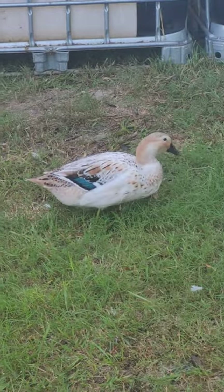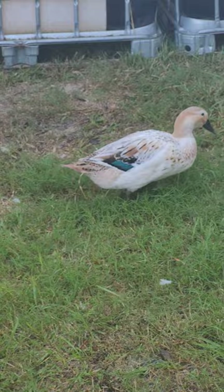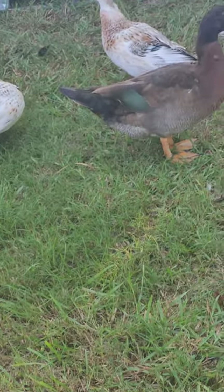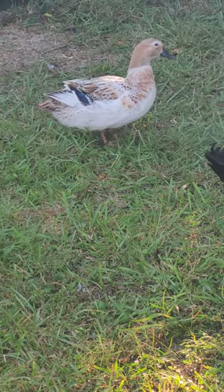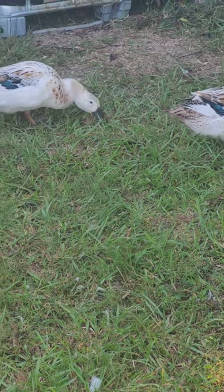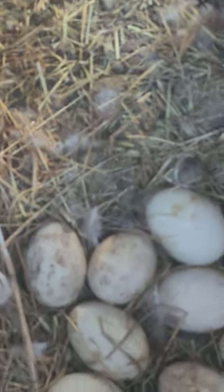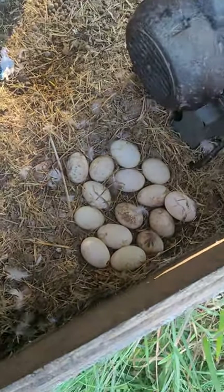The cool thing is it's cool enough in the duck coop — they dug out a nest in the dirt — that they can hatch out their own eggs. I'm just going to let them try. If I have to, I can put mommy and her babies in their own space to keep them safe. Before I go I just wanted to show off their nest — look at all those eggs, isn't that amazing?